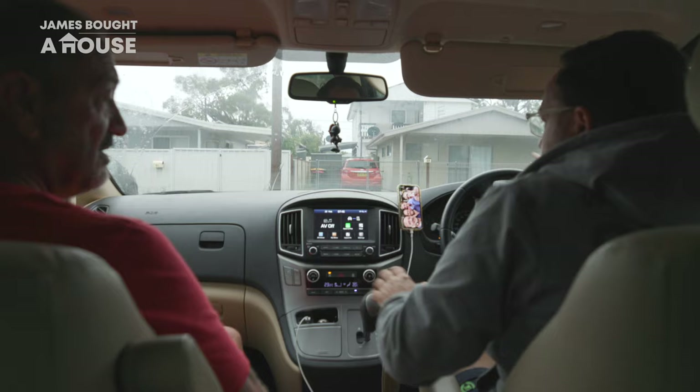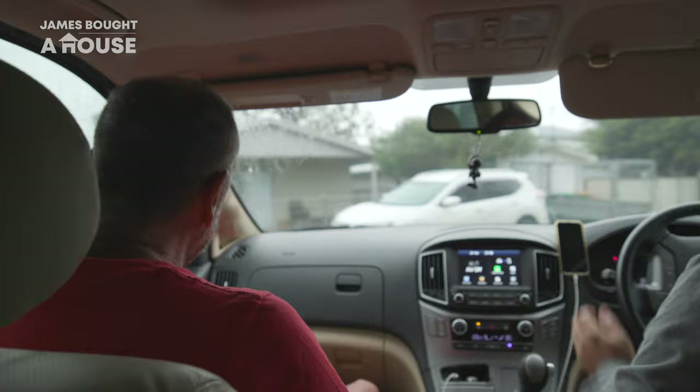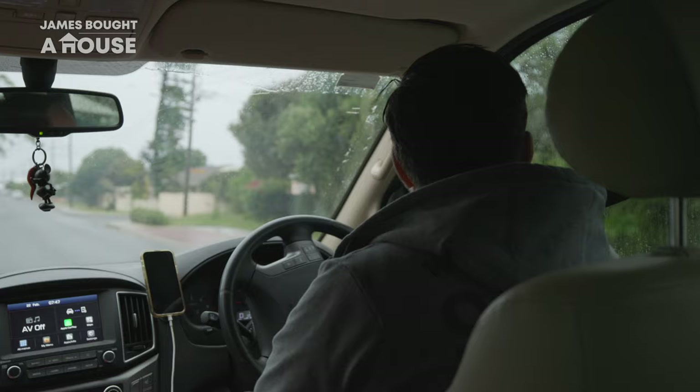I'm exhausted. I haven't slept. Every time the wind blew, it felt like the roof was coming off. It's a pretty traumatic night. Even now you can see everything's still blowing — it's chaos. It was pretty lucky how much had to be tarped last night, and the guys did a great job.